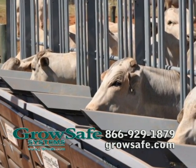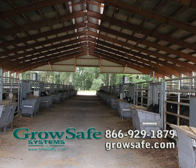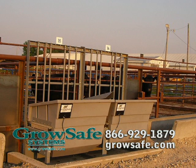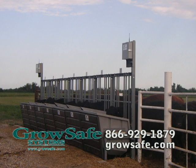GrowSafe feed intake and behavior monitoring technology has been installed in more than 70 major agricultural universities, research centers, and seed stock operations worldwide. This technology can help you identify the animals that grow as quickly as possible, eat the least amount of feed, and produce the best grading carcass, enabling selection for animals that perform consistently.